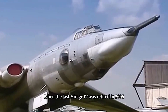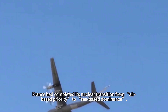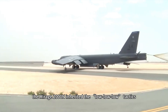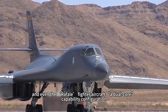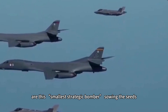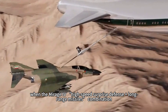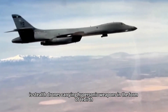When the last Mirage IV was retired in 2005, France had completed its nuclear transition from 'air-based priority' to 'sea-based dominance.' But its design philosophy kept evolving: the Mirage 2000 inherited the low-low-low penetration tactics, the ASMP missile's range was expanded to 500 kilometers, and even the Rafale fighter's dual-nuclear capability configuration carries these seeds. More significantly, in the 21st century hypersonic weapons era, the Mirage's combination of high-speed penetration plus long-range missiles is reborn in the form of stealth drones carrying hypersonic weapons.